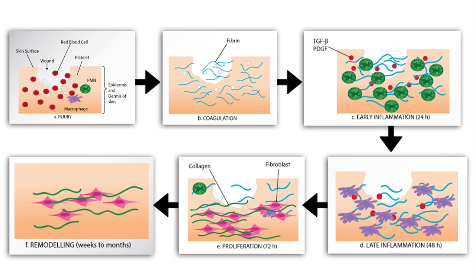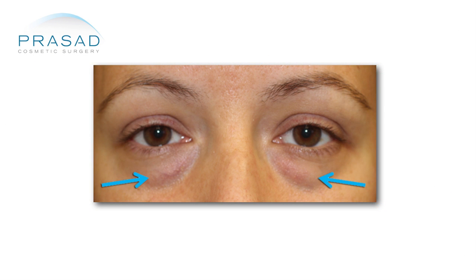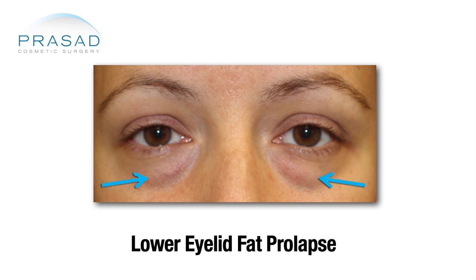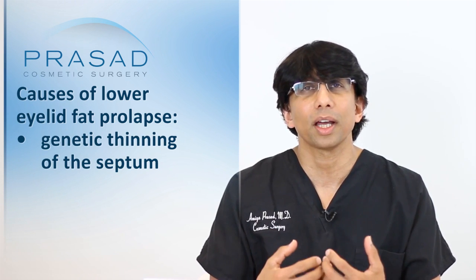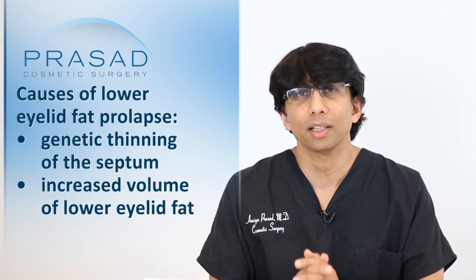Anatomically speaking, eye bags are a manifestation of lower eyelid fat prolapse. That means the fat from behind the septum — a barrier behind the skin and the muscle — is the barrier that prevents the fat from moving forward. There are basically two issues with lower eyelid fat prolapse: one is genetic thinning of the septum, and the other is increased volume of lower eyelid fat.